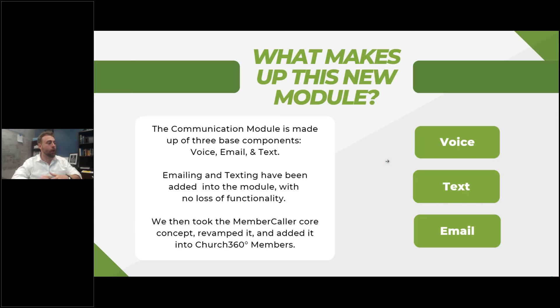Emailing and texting here — there's no loss of functionality. Texts have been revamped fully. Email has been revamped as well, but you can still email in the same way using your client as you have in the past. Now we have an even better way to do that — can't wait to show you.